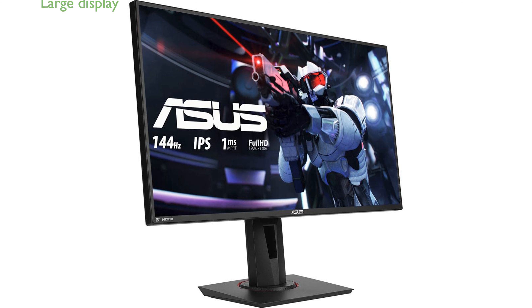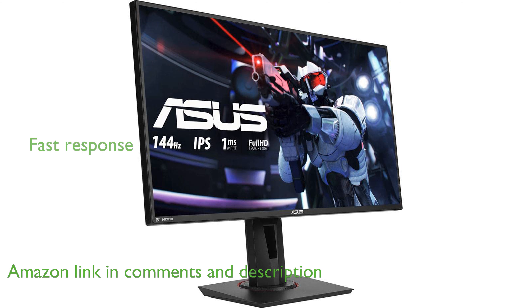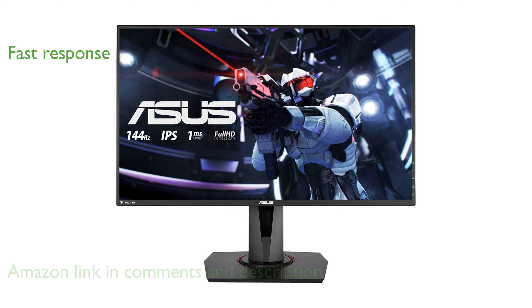The ASUS VG279Q Gaming Monitor boasts a large 27-inch Full HD IPS display, perfect for immersive gaming experiences. With an ultra-fast 1-millisecond response time and a blazing 144Hz refresh rate, this monitor ensures super-smooth gameplay.